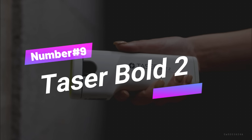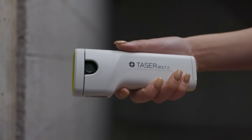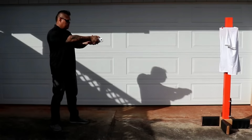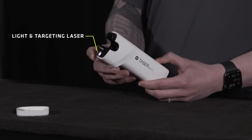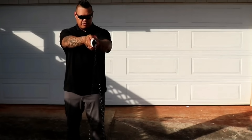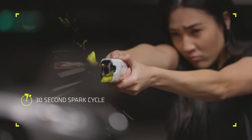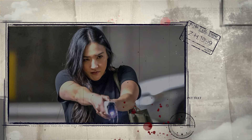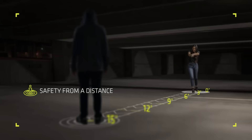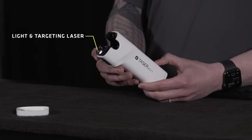Number 9: Taser Bolt II. The Taser Bolt II is a civilian self-defense device designed for public safety. It offers up to 15 feet of safety and 30 seconds of full lockup on an attacker. When paired with the companion app, it alerts emergency dispatch when fired. The Bolt II comes with a safe escape replacement guarantee. Its discrete design provides non-lethal protection. The device is weather-resistant with IP53 ingress protection and can withstand sand, dust, and rain. It also features contact stun for close encounters and full muscle lockup.